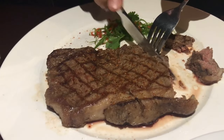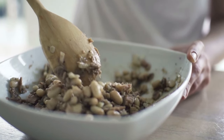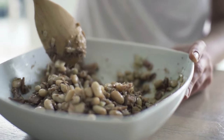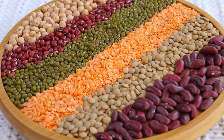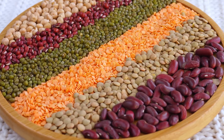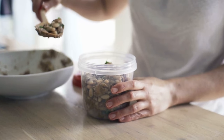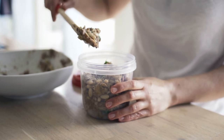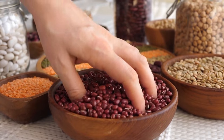Beans might not compare to meat or fish in terms of protein, but they can add some additional protein to your meals. The protein from beans is vegan, which means they digest much faster. However, it would be best if you did not rely on them as your only source of protein in a day. Antioxidants: the next important benefit is the antioxidants that you get from eating beans, which should help speed up your metabolism.